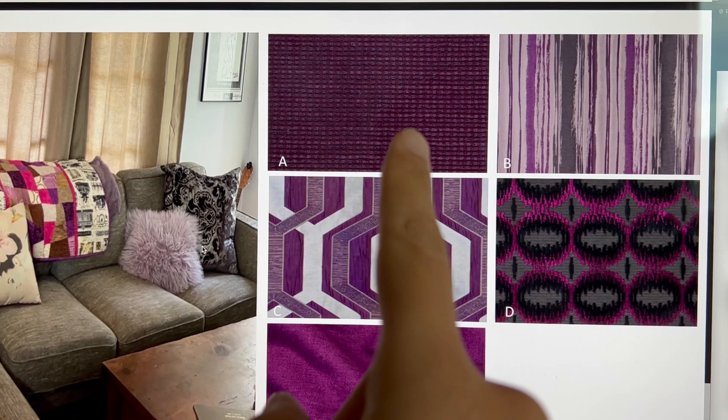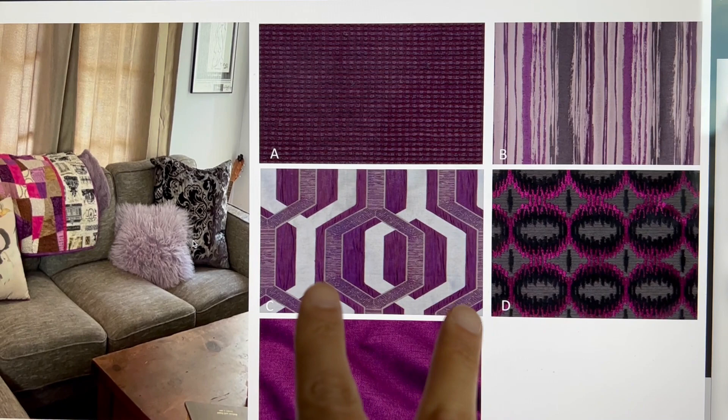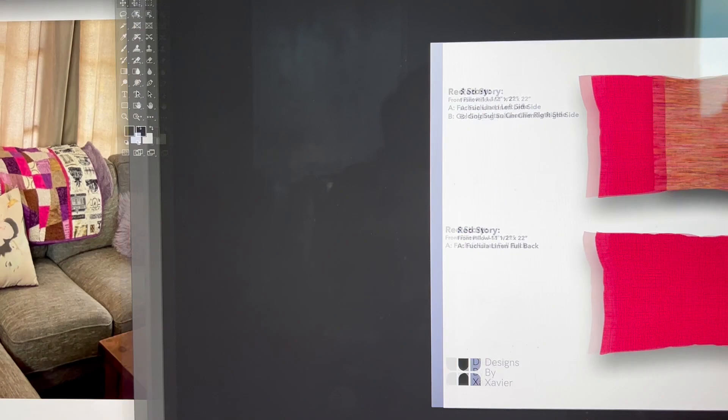Out of the five fabrics, she ended up loving these three, and again we had the same issue — she couldn't decide. So what we ended up doing is marrying these two fabrics together and keeping this one as is. I'll show you what I ended up creating for her next.